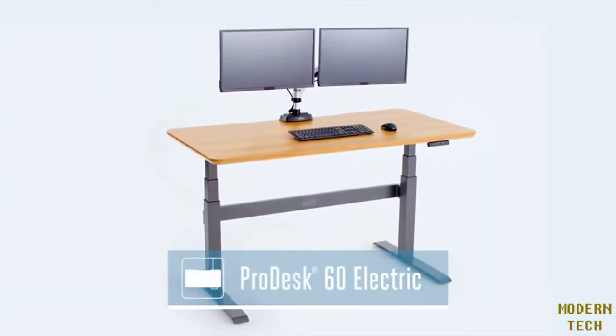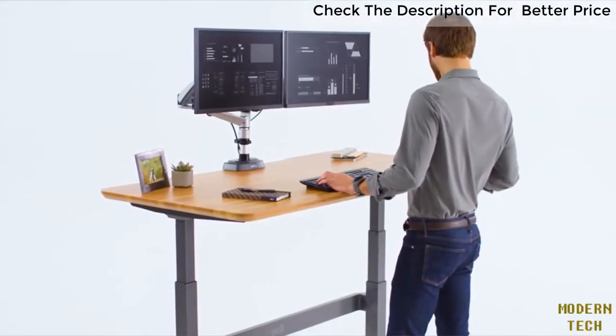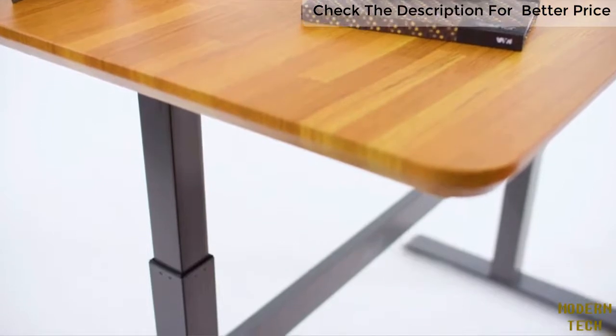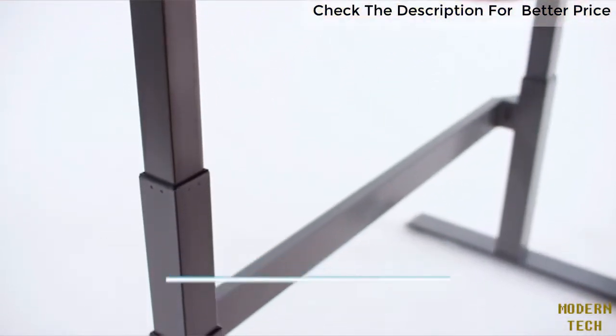Meet the ProDesk 60 Electric from Veridesk. You can change the way you work with just the touch of a button. This commercial-grade standing desk was designed with a steel frame and stability crossbar to be fully stable at any height.